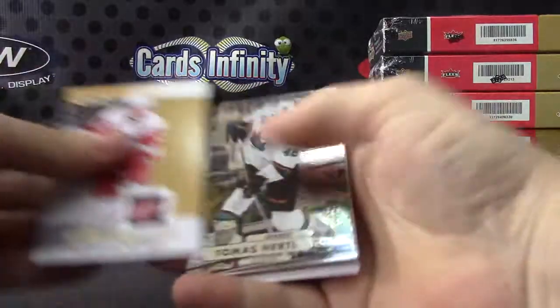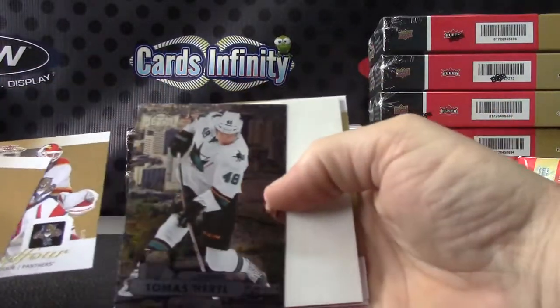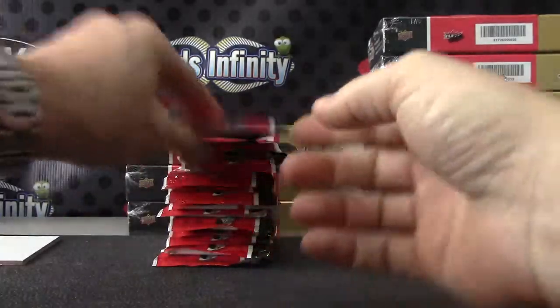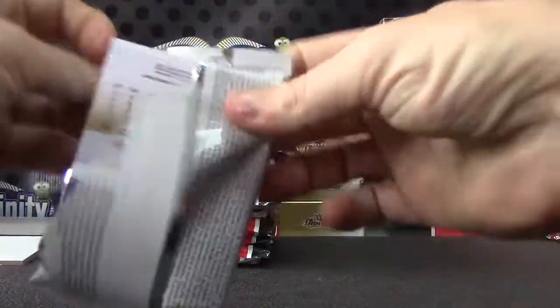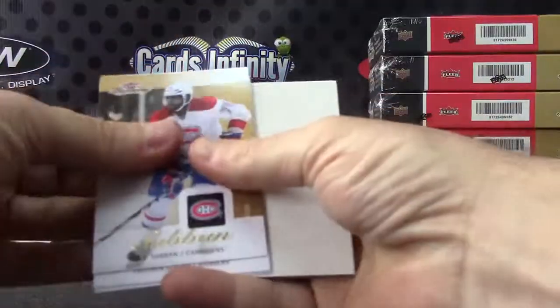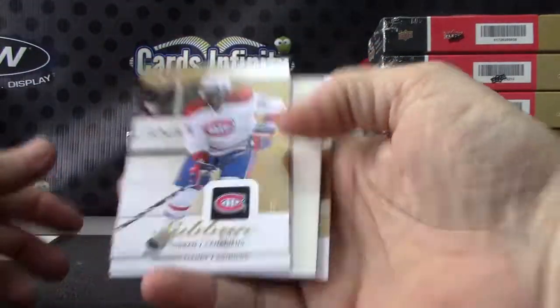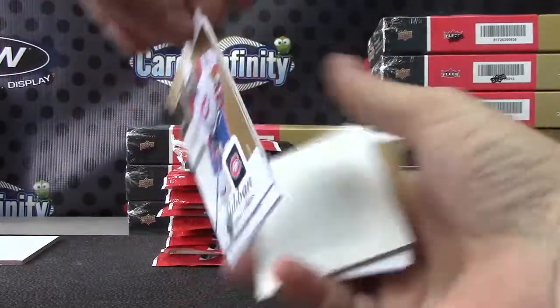There we go, Slappy — got my shirt. That's the Metal Universe. Cards are already sticking — that usually takes years to achieve that effect. They're already sticking. Hold one card, see?